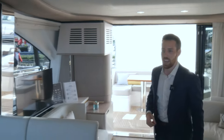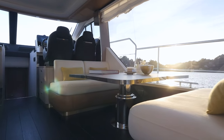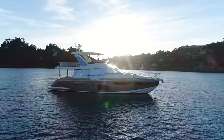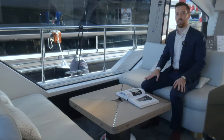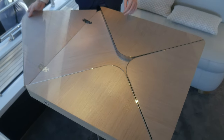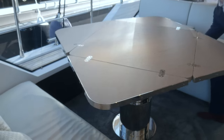Just a step up, and we arrive at the observatory on the sea, with full-height windows and cutouts in the bulwark for unprecedented views over the waves. The little coffee table here can be raised and extended to serve as the main indoor dining, seating all six guests comfortably.